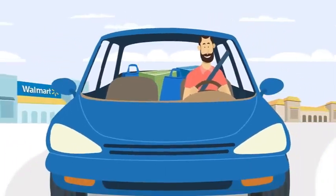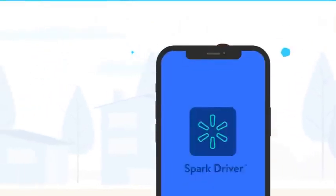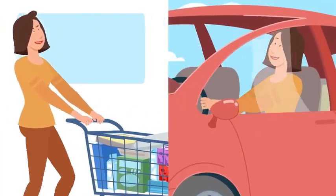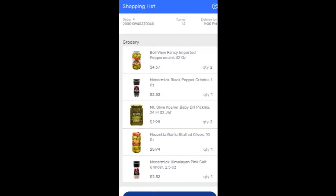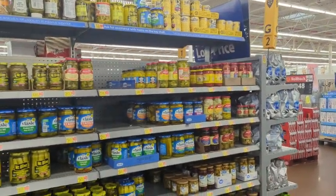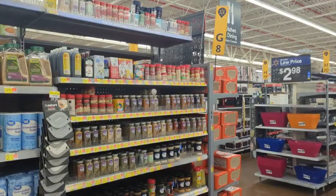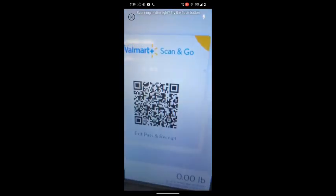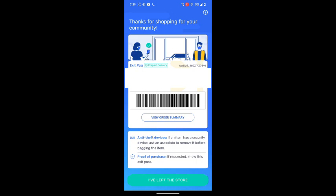I'm going to show you the three types of deliveries you're going to receive as a Spark Driver. The first type is Shopping and Delivery. Shopping and Delivery is when a customer places an order in the Walmart app — it tells you exactly what items to shop for, and you bring them to the customer's door. You don't use any cash. When you finish shopping, you go to the self-checkout, scan the barcode, keep your phone on — it gives you a receipt — and you show it to the door greeter on the way out.